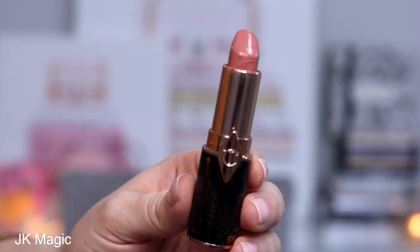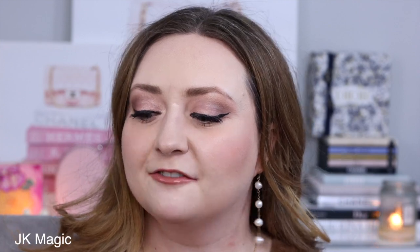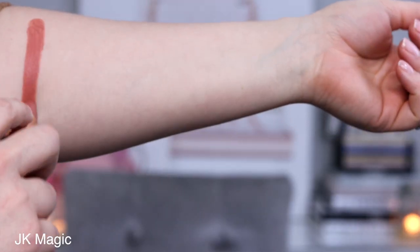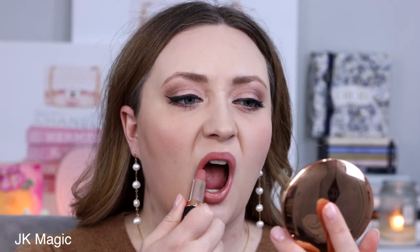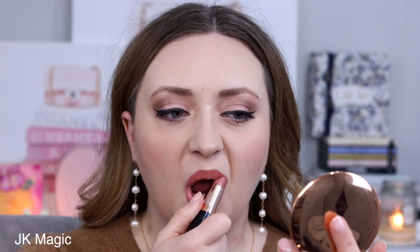First up we have JK Magic. It's described as a peachy nude rose lipstick with a full-bodied satin finish. This lipstick has beautiful coverage, and the way I would describe it is if Bitch Perfect and Pillow Talk came together and had a baby. It's everything I want from Pillow Talk, and on top of that it's in my favorite formula from Charlotte, which is her satin. If you like satin lipsticks and you're looking for a wearable, beautiful, soft peachy nude rose lipstick, I couldn't recommend this one enough.